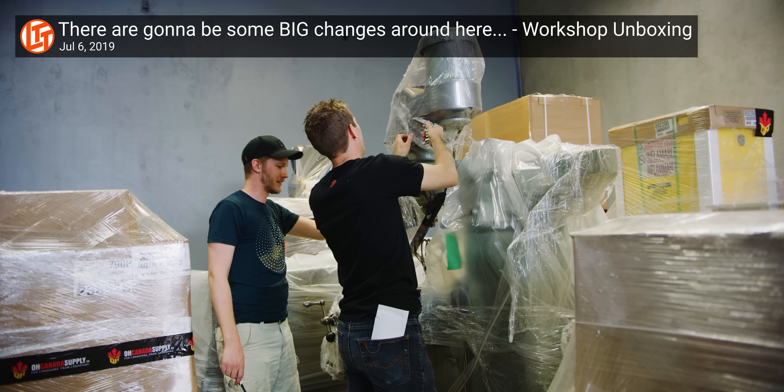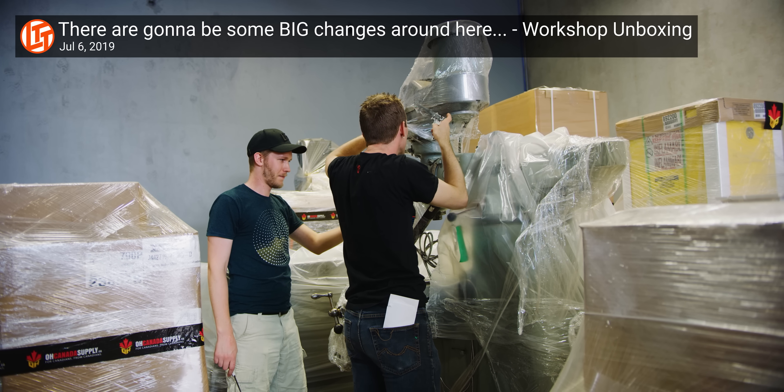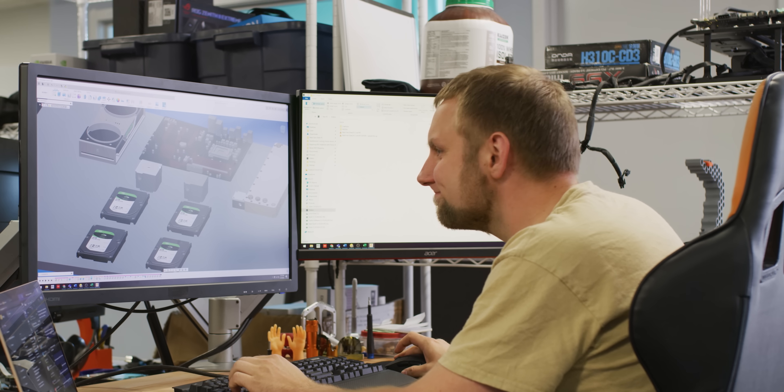With our new workshop and new talent, we're well on our way to making a desk PC that is gonna blow the old one away. I've enlisted the king of builds that take too long, Colin, to design the new desk that fixes all the existing problems and fits a few more key requirements.